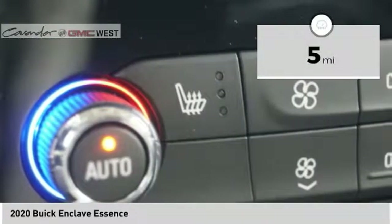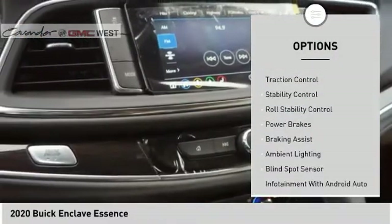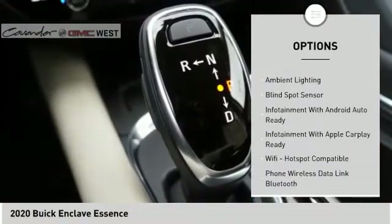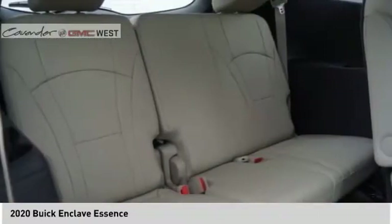Here are some of this vehicle's great options: power windows with safety reverse, roof rails, remote engine start, active grille shutters, traction control, stability control, roll stability control, power brakes, braking assist, and ambient lighting.